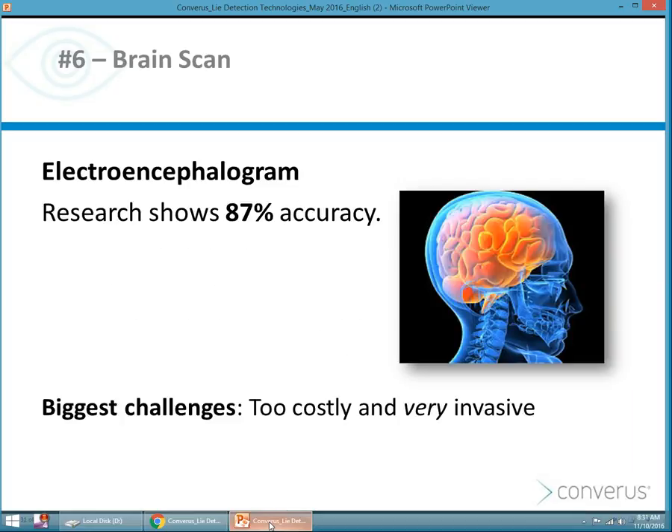Research has shown that the electroencephalogram can be as effective as 87 percent. The problem is it's very invasive, takes a long time, requires specialized equipment and a specialized examiner. So it's too costly and very invasive to really be used at mass production scale.